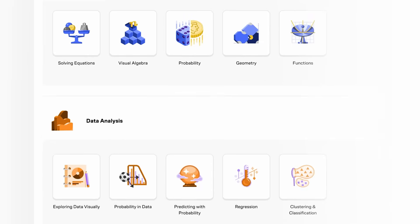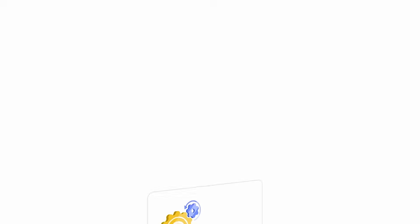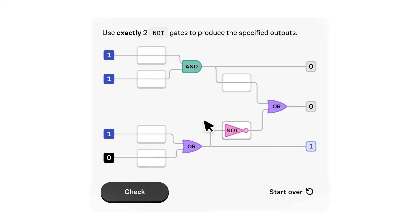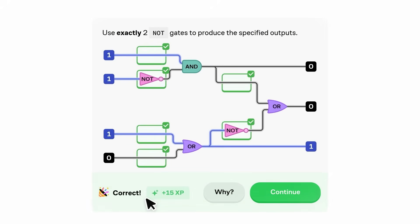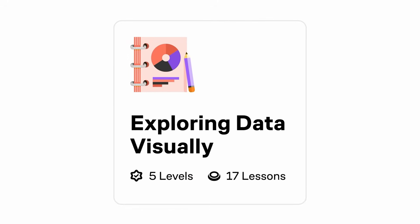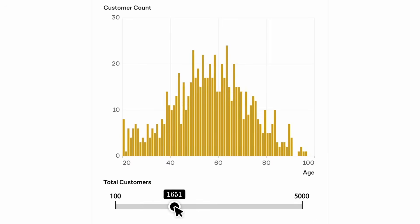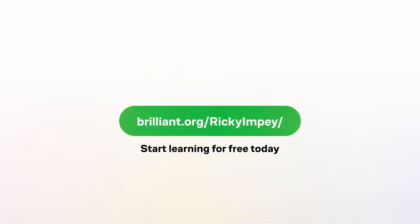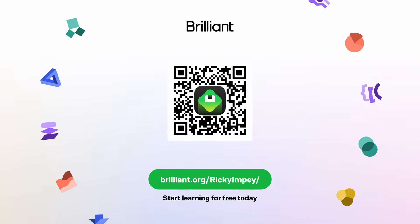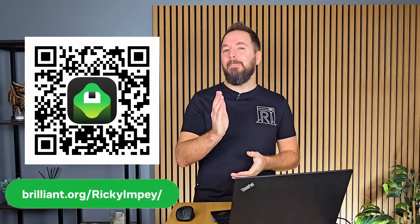So this is the perfect moment to say thank you to today's sponsor, Brilliant. Brilliant is a learning app that helps you become a better thinker and problem solver with visual interactive lessons across math, science, programming, data, and even AI. I've been going through their digital circuits and scientific thinking lessons recently — you learn by actually doing things, dragging components around, testing ideas and building intuition step by step. It's way more engaging than just watching a lecture. Their Exploring Data Visually course is great for spotting patterns in 3D printing variables too. You can start learning for free at brilliant.org/rickyimpy, and Brilliant is giving my viewers 20% off an annual premium subscription.